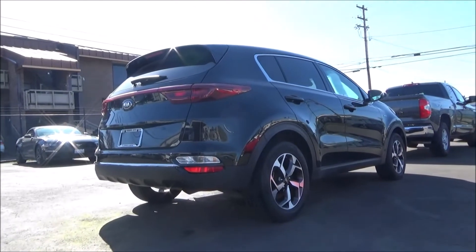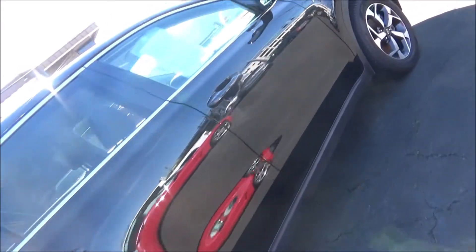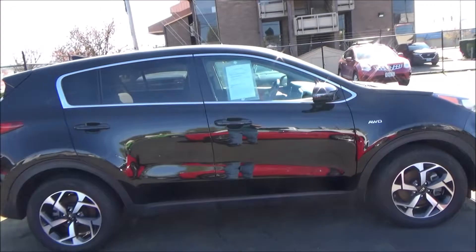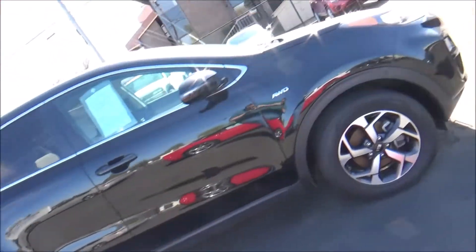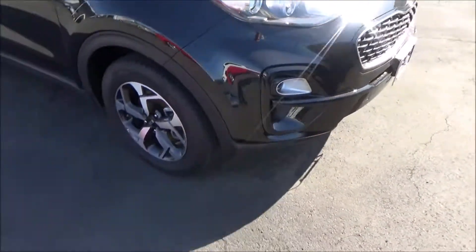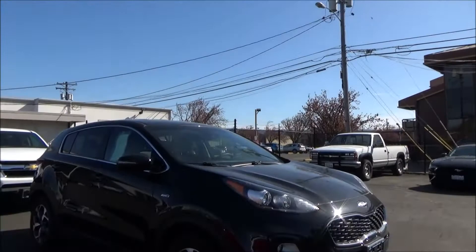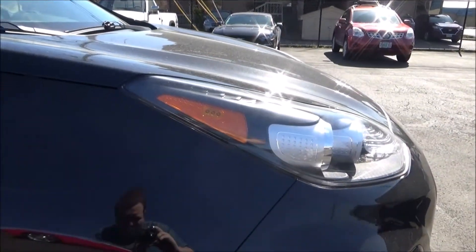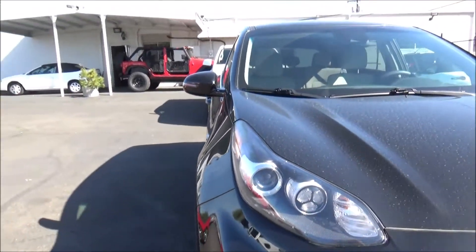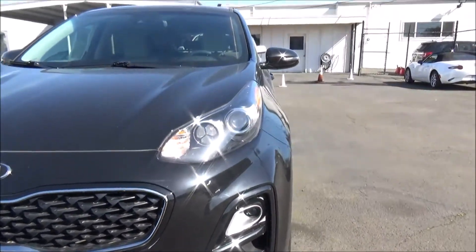The US market 2020 Sportage was offered in four trim levels: LX, S, EX, and SX Turbo. Two different inline-four engines are offered across the range. LX, S, and EX models use a naturally aspirated 2.4L with 181 horsepower. Upgrading to the SX Turbo gets you a 2.0L turbo four with 240 horsepower. Both engines are paired to a 6-speed automatic transmission, with front-wheel drive or Dynamax AWD available. In Kia's 2020 US crossover lineup, the compact Sportage slots between the smaller Niro and larger mid-sized Sorento.